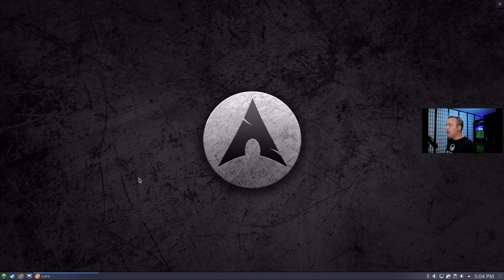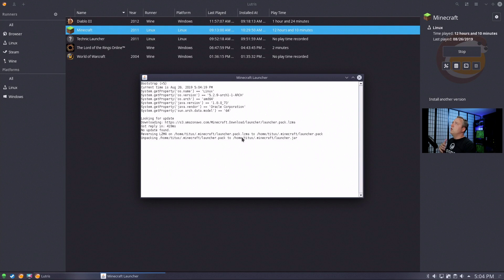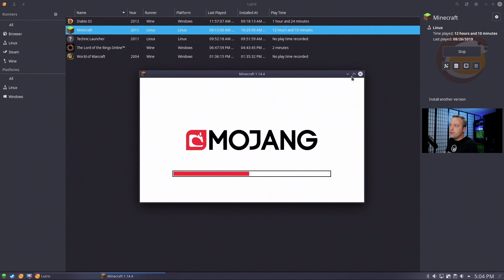I always recommend pulling up a sample program or a game, especially after a Mesa driver or graphics driver update. If you have Nvidia and update your Nvidia driver, definitely check that your games run properly. I'll go ahead and launch into this and make sure it didn't mess anything up. My frames in Minecraft should be around 40 to 60 because I have a bunch of custom shaders loaded.